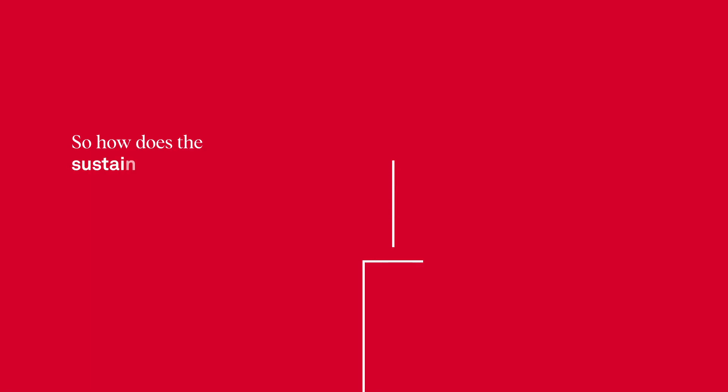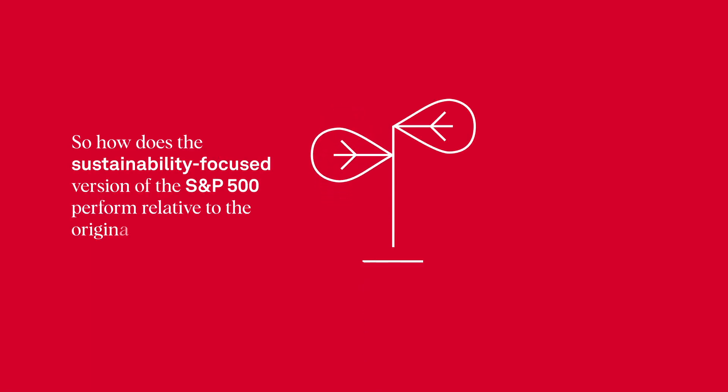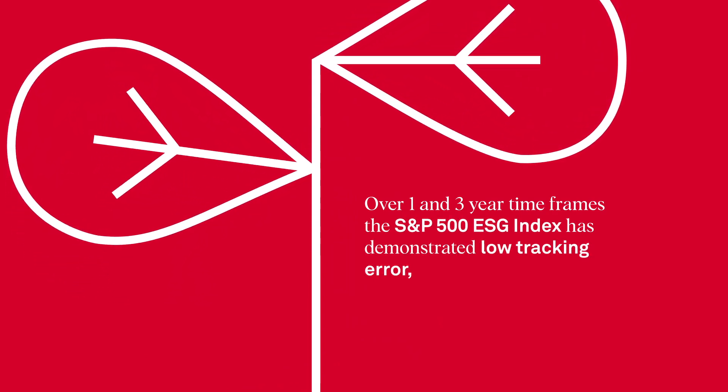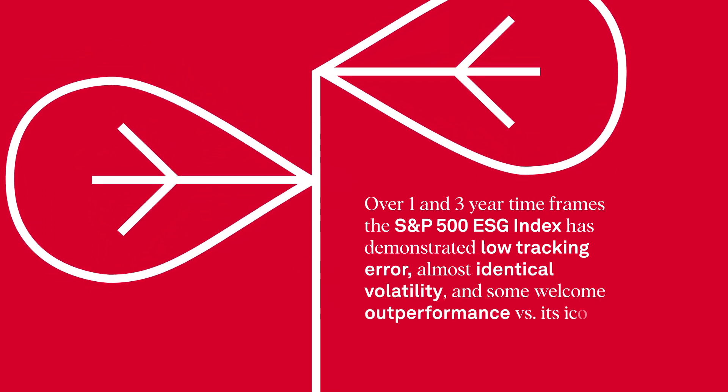So how does the sustainability-focused version of the S&P 500 perform relative to the original? Quite similarly, it turns out. Over one- and three-year timeframes, the S&P 500 ESG Index has demonstrated low tracking error, almost identical volatility, and some welcome outperformance versus its iconic benchmark.